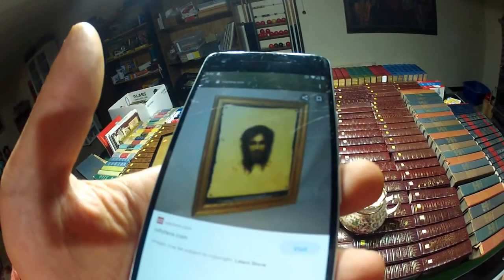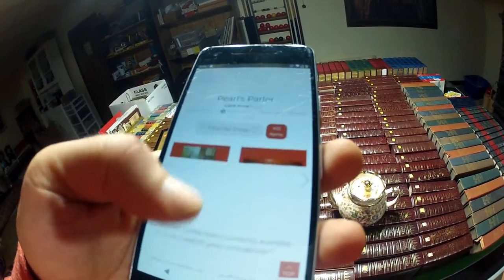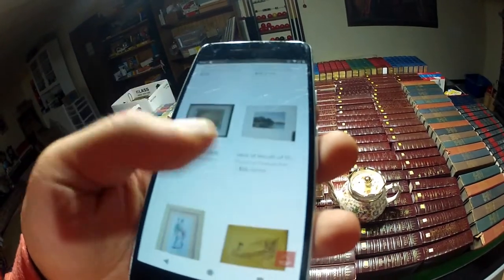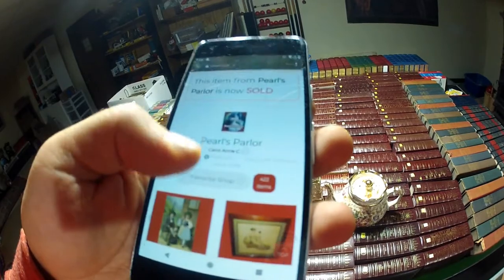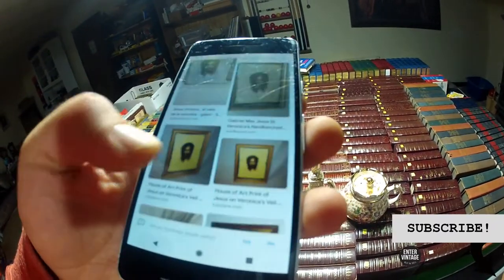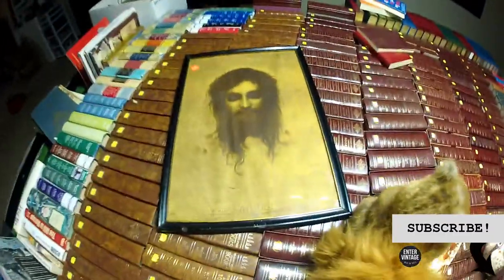Different frame but similar subject — Ruby Lane. How much is it? Sold. We don't know for how much. We have 50 bucks — no problem. It's a cool piece.